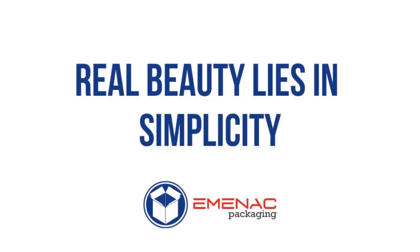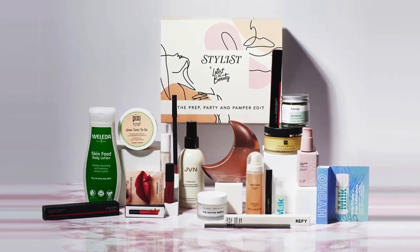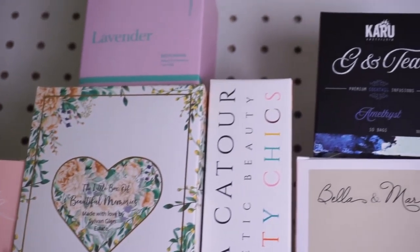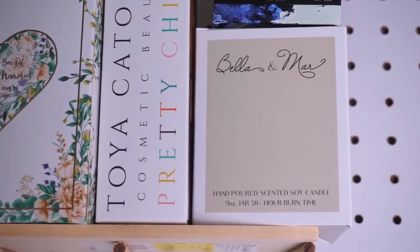Real beauty lies within simplicity, and this is so true even for packaging. Customers are looking for packaging that is easy on the eyes, aesthetically pleasing, and captures their attention — things such as light patterns, earthy tones, and neutral tones. Simple patterns and simple colors go a really long way in capturing customers' attention.